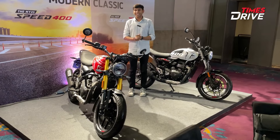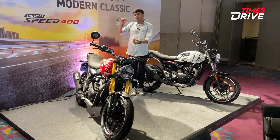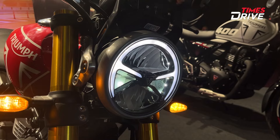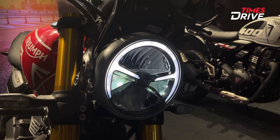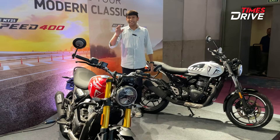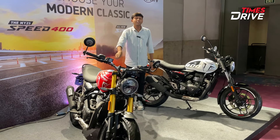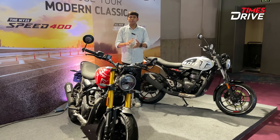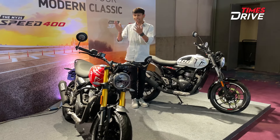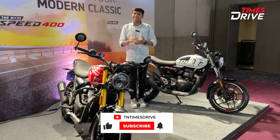For approximately 5,500 Rs more than the standard Speed 400, you get upgrades including better seat cushioning, increased seat height, a new body and adjustable levers, and improved tires. Overall, the T4 offers good value for the price premium.